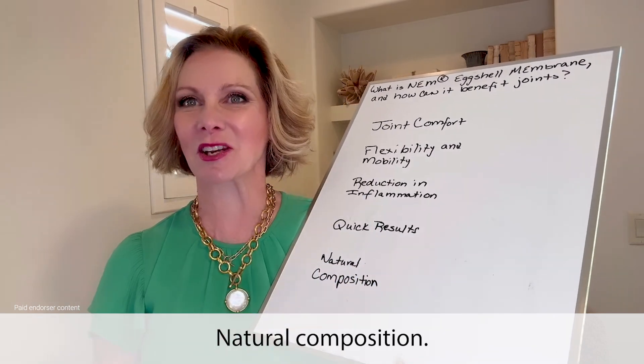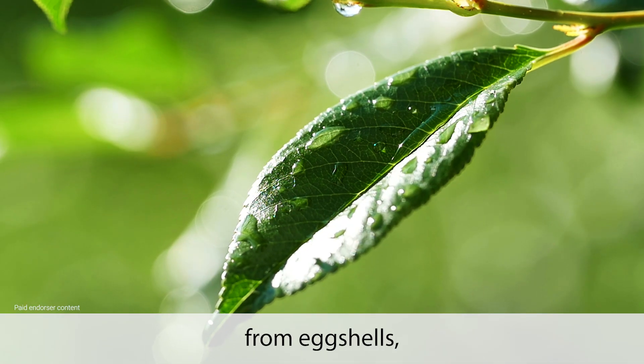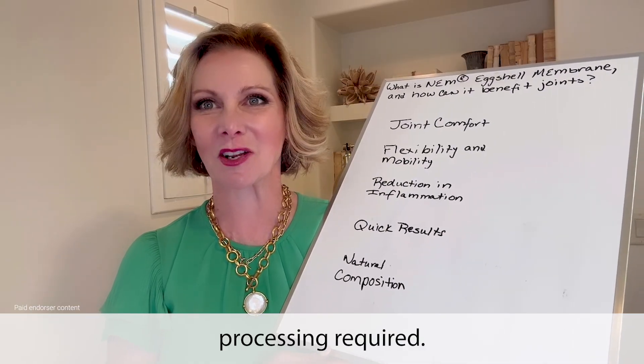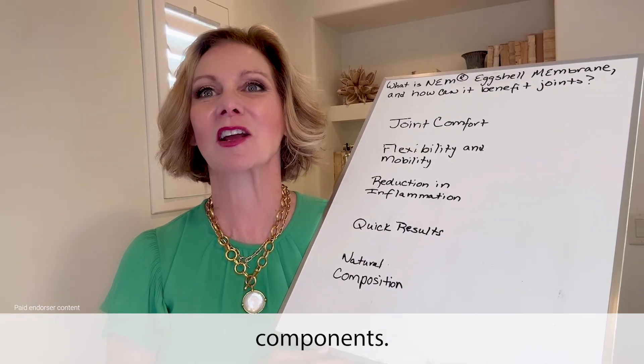Natural composition: being derived from eggshells, it is a natural and sustainable ingredient with minimal processing required, maintaining its bioactive components.